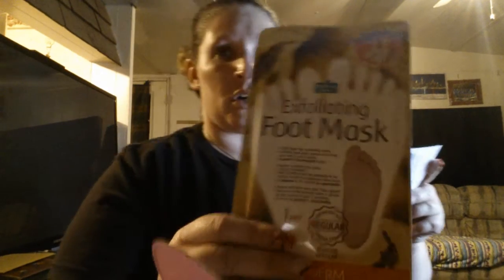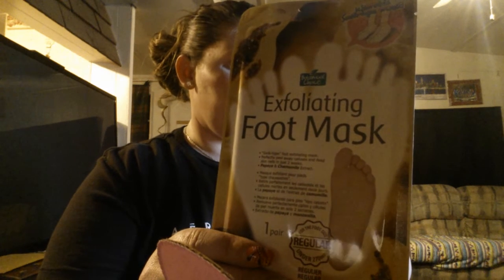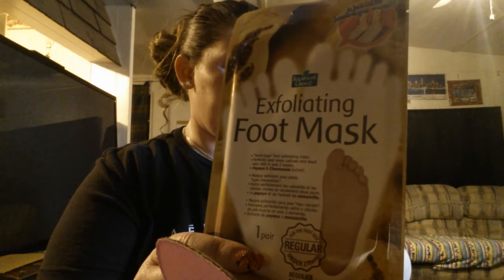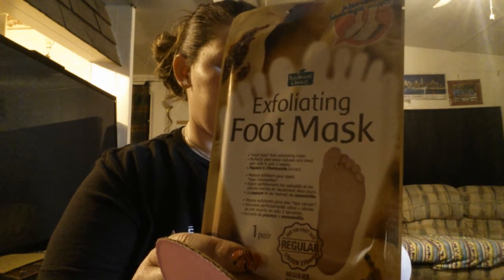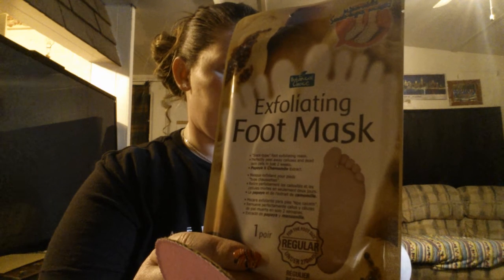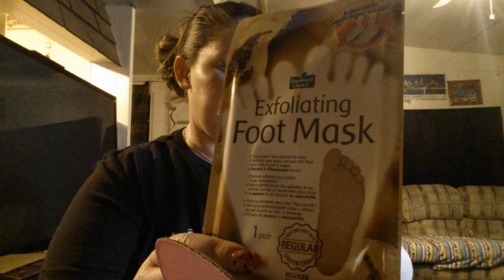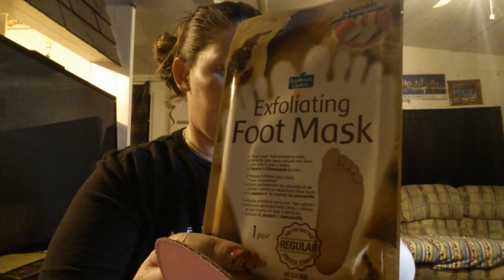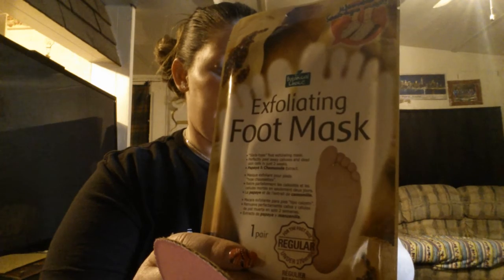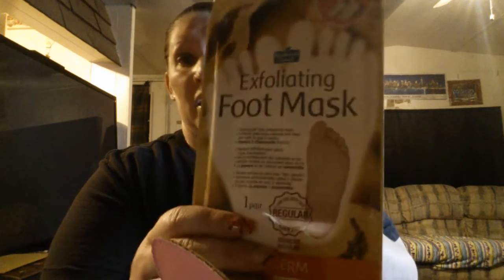Oh, I can't wait to try this one! It's called Purderm, formulated with papaya and camelina. This sock-type foot exfoliating mask peels calluses and dead skin cells from your feet in just two weeks. The sock prevents loss of moisture and helps care for chapped heels and dead skin cells on the soles of your feet. Dead skin cells start peeling after four to seven days after use. This is full size and retails for $7.